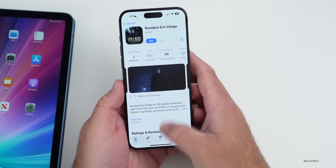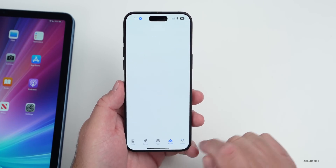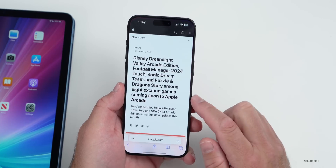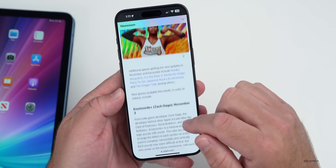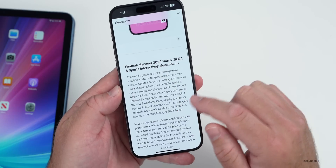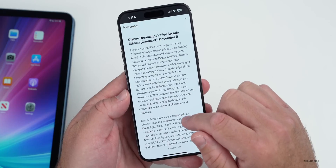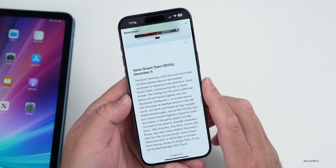Apple also announced eight new arcade games coming very soon. If you have the App Store and you subscribe to Apple Arcade, even though they raised their prices recently, there are some new games they're releasing. They announced this in a press release on November 1st. You can see all of the different games coming soon, such as Not Words, Football Manager 2024 Touch, Downwell Plus, Delicious Miracle of Life Plus, Disney Dreamlight Valley Arcade Edition, and Sonic Dream Team on December 5th.